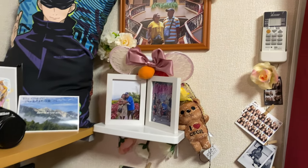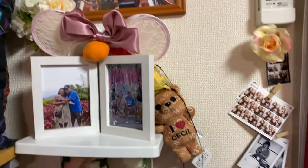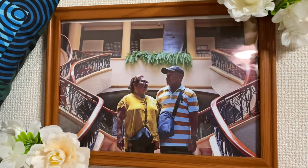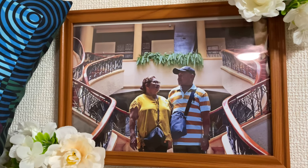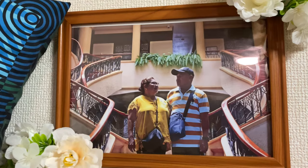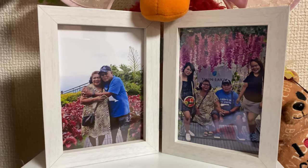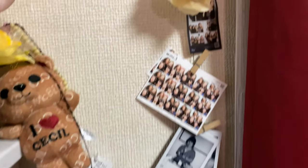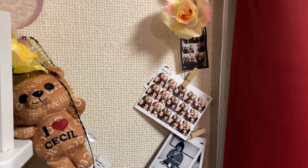On the wall next to my workspace is a collection of photographs of my family and friends. Here's a picture of Nanay and Tatay taken when I went home three years ago — we went to Tagaytay and this picture is just so sweet. And here's another picture of my family; I miss them so much, I wish I can go home soon. Right here are some pictures of me and my friends back when everything was still normal before the pandemic.